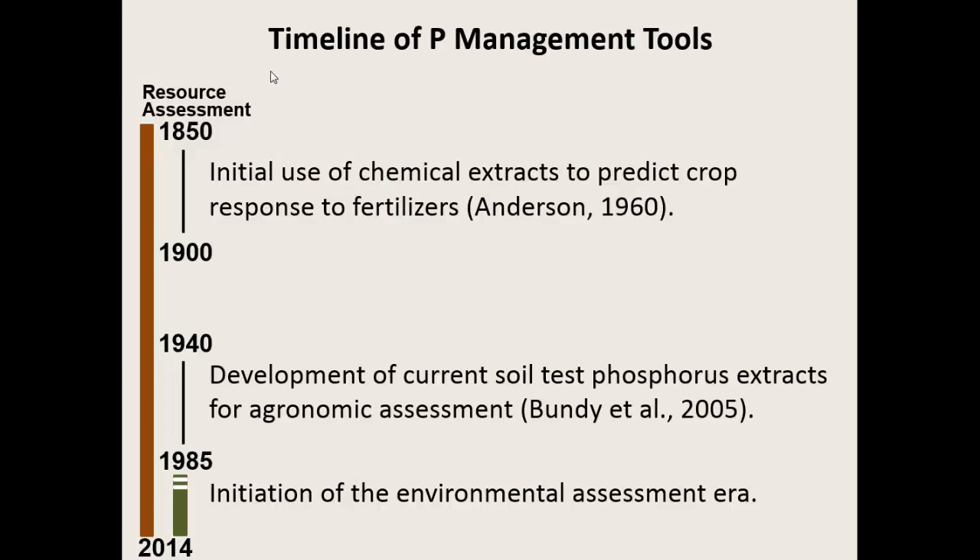One of the things I think it's important for us to understand is that the P index is really a relatively young technology. If we think back about other technologies that we use in nutrient management, we need to recognize how long it takes to go from the inception of an idea to the actual fully blown implementation of that idea. We hear a lot of people talk about the P index saying, well, my state—that's literally a piece of legislation that's never going to change. And I think it's important to consider really the full weight of what that really means.